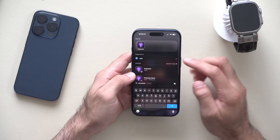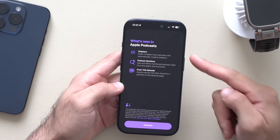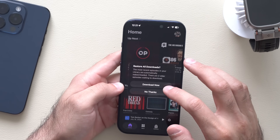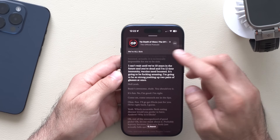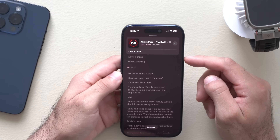If you use the official Podcast app on your iPhone, there'll be a new splash screen showing you that the Podcast app can actually automatically create chapters on the podcast you're listening to. If you select a podcast and hit play, you can tap the little down arrow and skip between the different subjects and chapters being discussed.